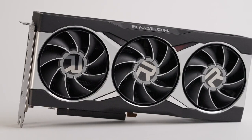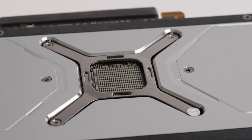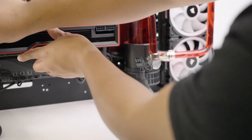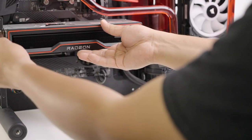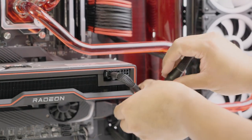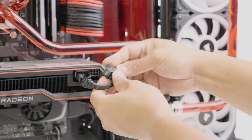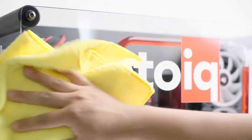On the GPU front, AMD did us another solid and sent over their Radeon 6800 XT. This GPU packs a serious punch and will feed those MSI monitors with all the graphic goodness they can handle. Just like the CPU, this sweet bit of PC hardware is damn near impossible to get considering the semiconductor shortage we're going through, PC popularity, and also the crypto mining craze. But thankfully, we got our hands on one.